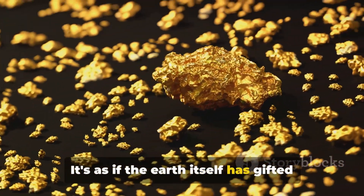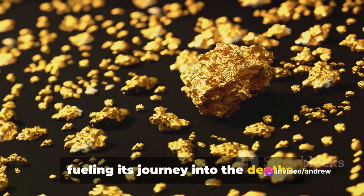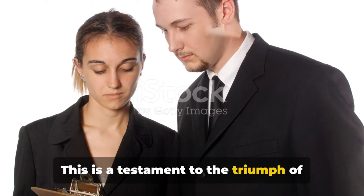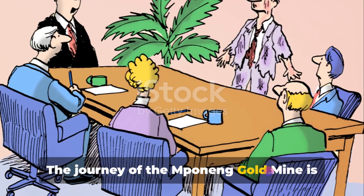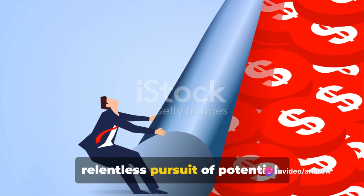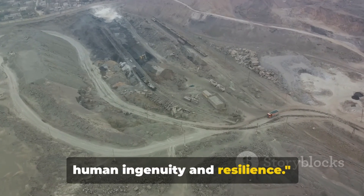It's as if the earth itself has gifted the Mponeng Gold Mine with a golden heart, fueling its journey into the depths. Despite these challenges, the mine is expected to be productive until 2029, a testament to the triumph of human ingenuity over adversity. The journey of the Mponeng Gold Mine is not just a story of gold mining, but a narrative of resilience, ambition, and the relentless pursuit of potential.